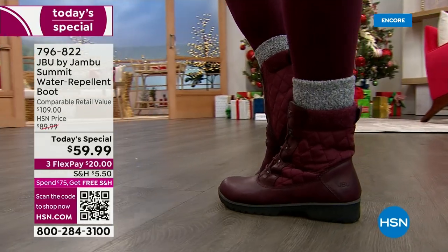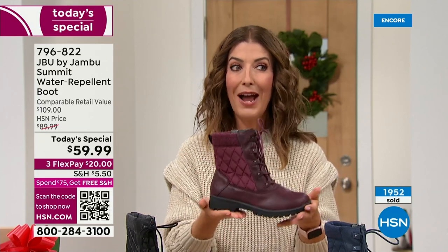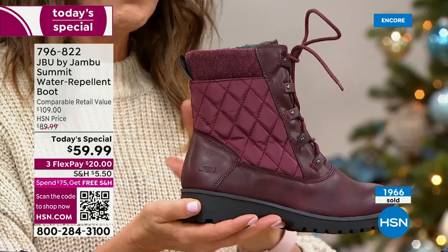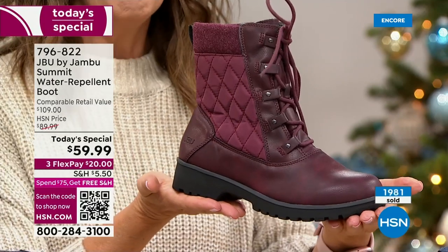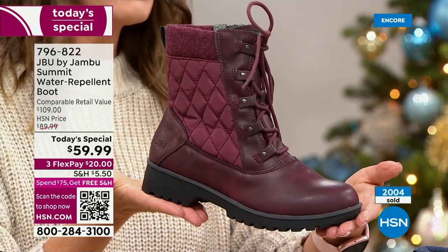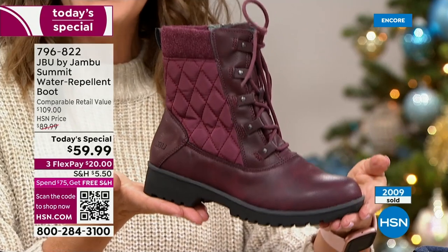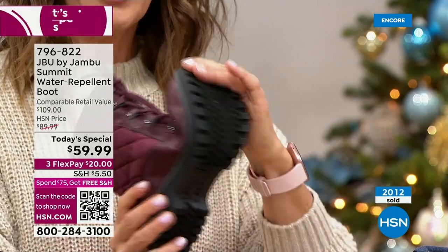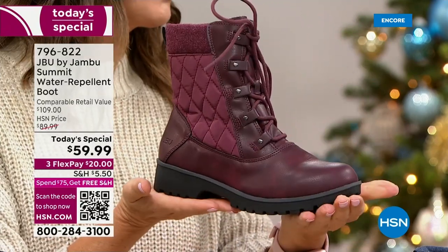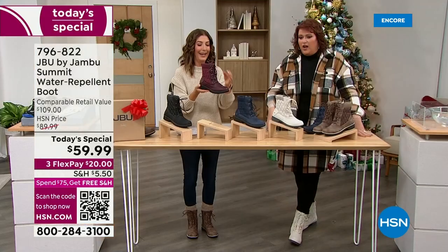The item number is 796-822. Maybe it's your first purchase here at HSN but you've been looking for waterproof winter boots — look no further. Let's talk about the trends: the hiker boot, quilting, very designer, very high end. You will not find a boot this serious, this durable, this waterproof, this stylish for under $60 at those fancy outdoor stores. You can't even buy their wool socks for this price.